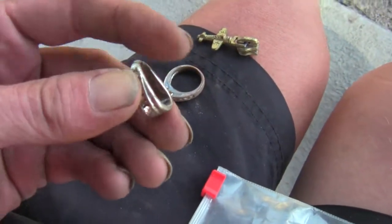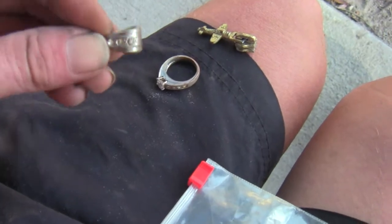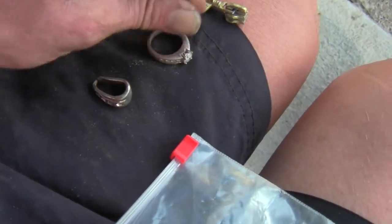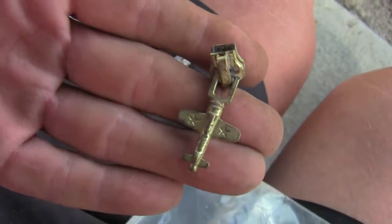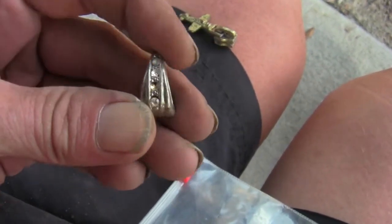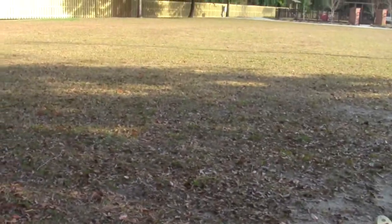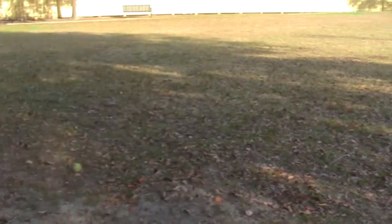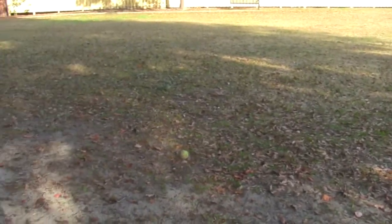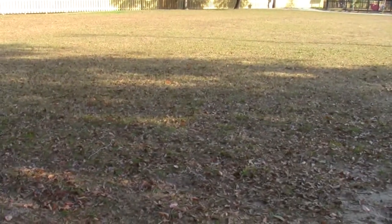I wasn't shooting a lot over there because I was in a hurry, but this is the finds from this tot lot. When you're done there, you can come out to this field behind it and dig square nails all day long. And that's what I'm gonna do for a couple hours and then head on home.